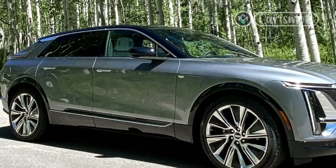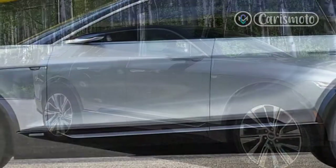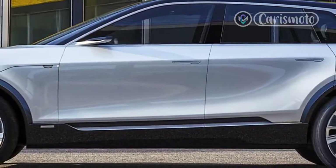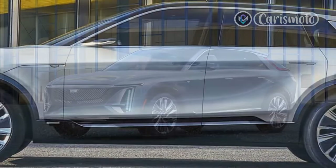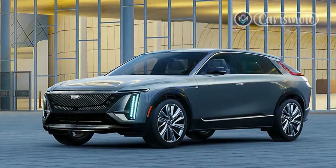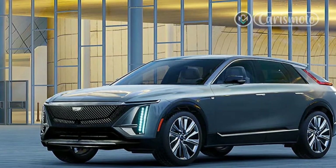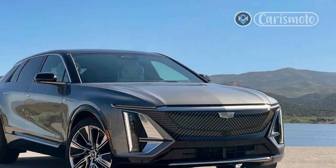With up to 312 miles of estimated range and performance solidly in the grand touring genre, the Lyric will rub elbows with other tony electric SUVs running headlong into the mix this coming year — the BMW iX and Mercedes EQS SUV among them, along with the Rivian R1S, all greeted by early movers like the Audi e-tron and Jaguar I-Pace.